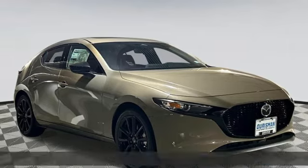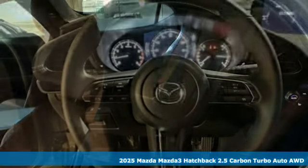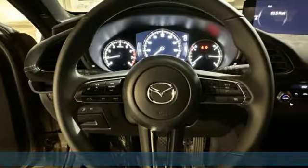It's a new 2025 Mazda 3 Hatchback. It has the looks to turn heads and the goods to change minds, up your expectations of what your drive can be.